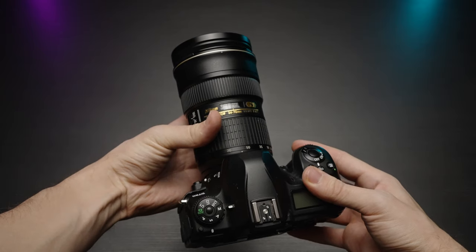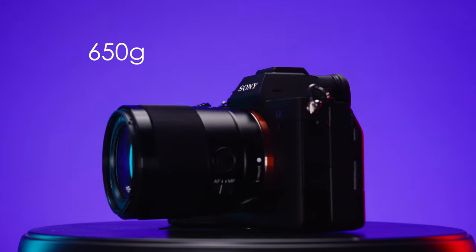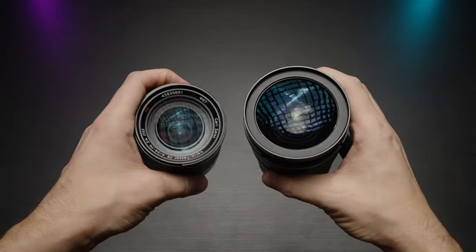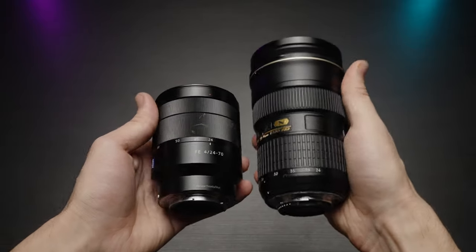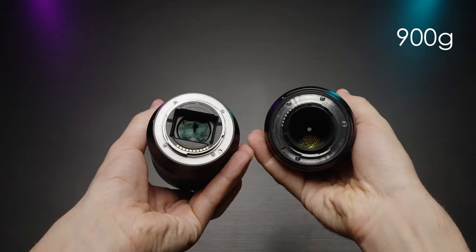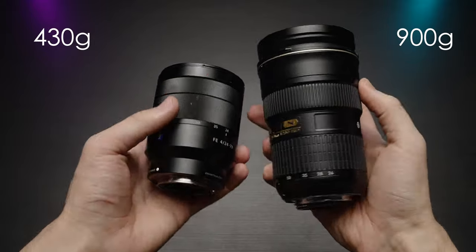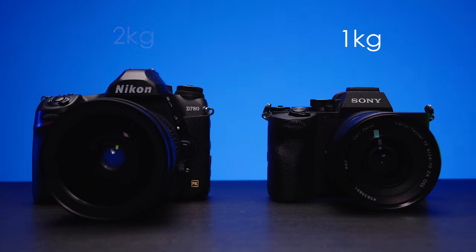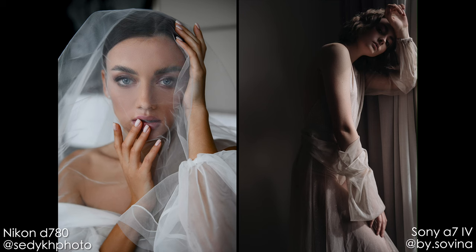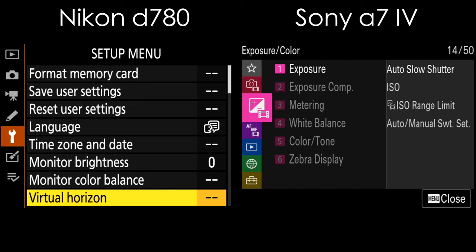Size and weight, including lenses: the Nikon D780 is 840 grams versus 650 grams for the A74, but most Nikon lenses are pretty hefty since they're DSLR lenses. Comparing the 24-70mm f2.8 Nikon lens at 900 grams to my Sony Zeiss 24-70mm f4 OSS at only 430 grams, we get a roughly 1kg camera-lens combination on Sony versus almost 2kg on Nikon's side — and you do notice this difference.